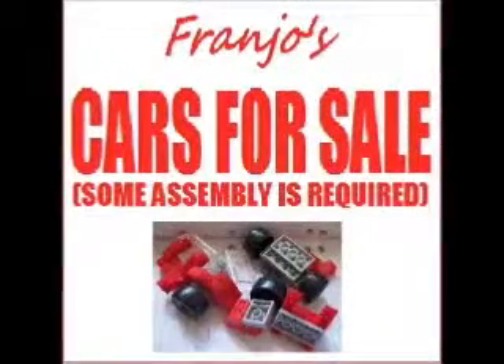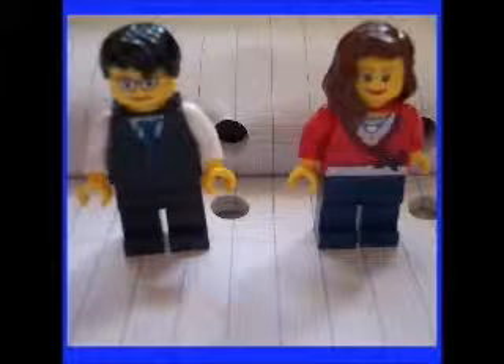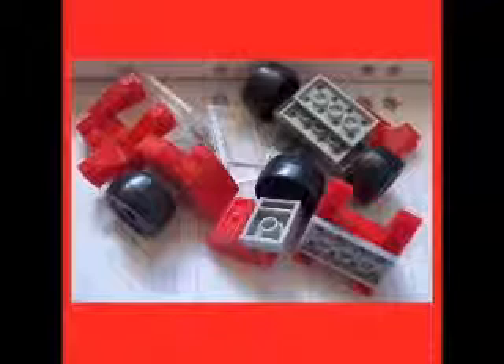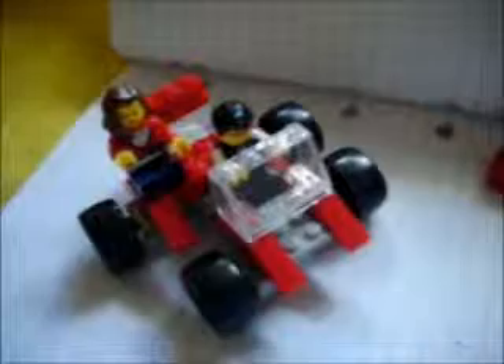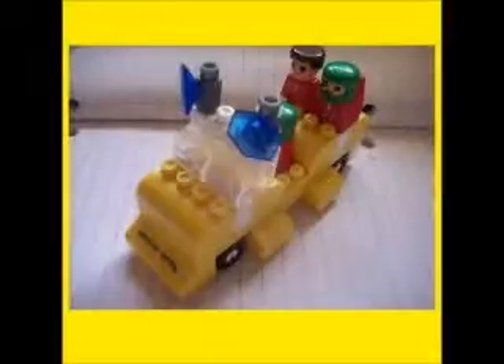Come to Frangel's Cars For Sale, where some assembly is required. You can buy a Holden Commodore. This couple purchased a Chevrolet Corvette and put it together themselves and made a car that actually works, and happily drove off. While these three people built their dream car out of spare parts.